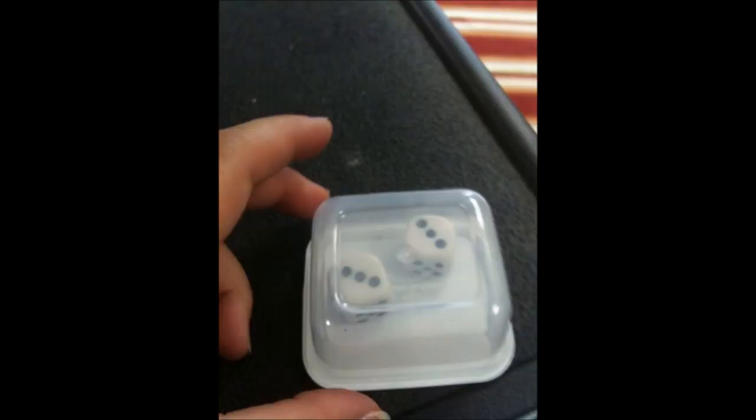9. Store Dice and Small Items in Plastic Containers. Small storage containers that you can pick up for less than $1 each are perfect for keeping small items organized. Instead of losing the dice from the board games, why not just keep all of them in handy little containers?